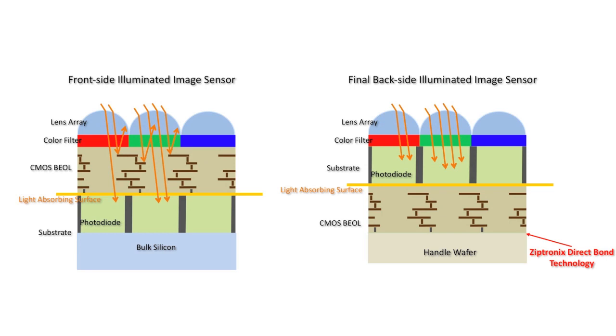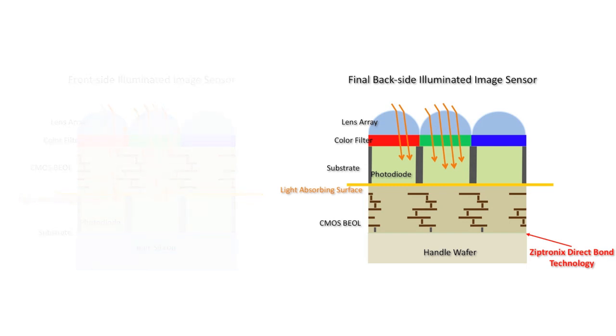In contrast, frontside illuminated, or FSI image sensors, have light filtering through the CMOS metal layers before reaching the photo layer, dissipating much of the light prior to reaching the diode.